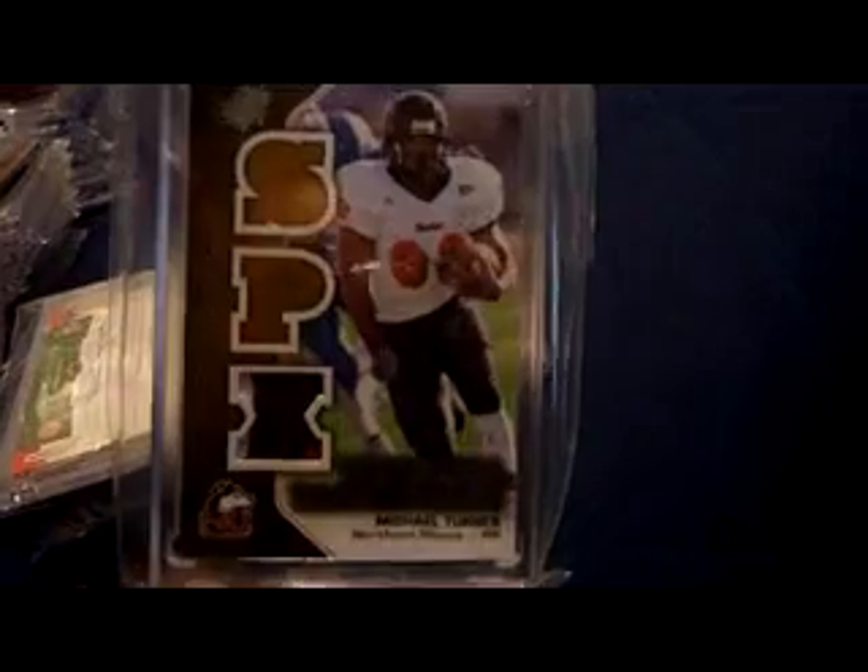2010 Score franchise signatures, autograph number two of five. SP Authentic Chirography — one of my favorite autographs of him, even though it's one of the cheaper ones. Michael Turner in his Huskies uniform, not numbered. Got a nice three-color patch from SP Authentic 2010 in his NIU Huskies with the NIU Husky logo — love that three-color patch, not numbered.